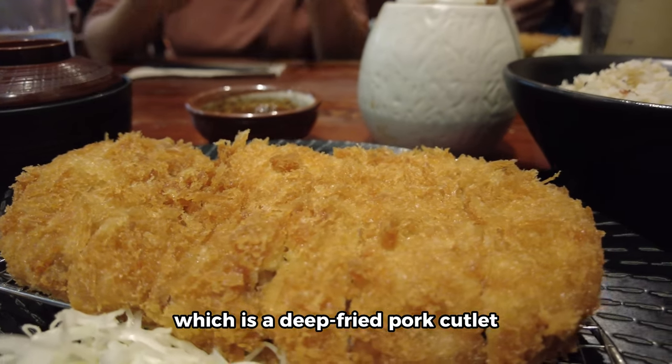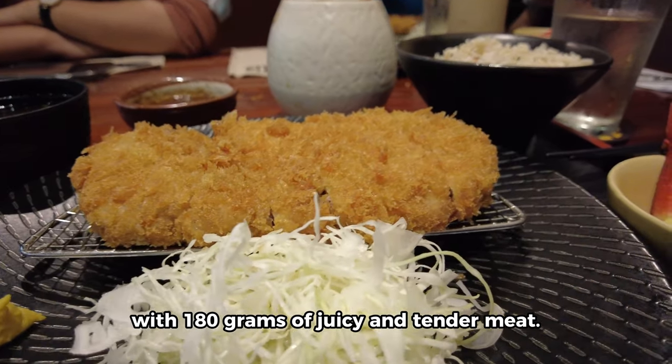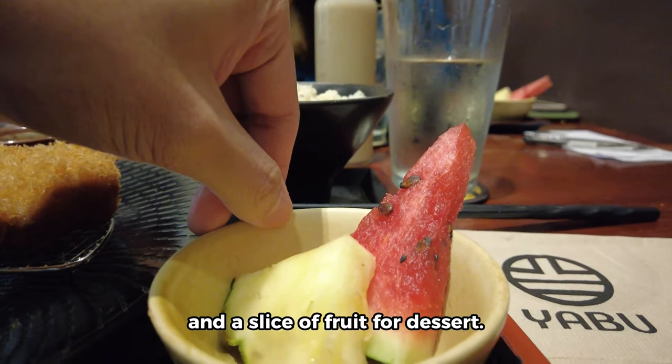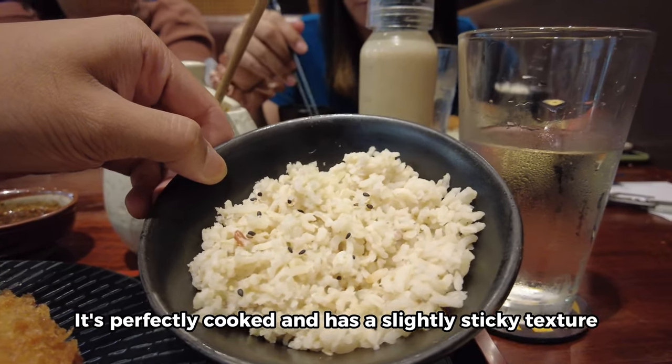First of all, let me show you what I ordered. I got the rosu katsu, which is a deep-fried pork cutlet with 180 grams of juicy and tender meat. It comes with a bowl of steaming hot rice, a side of miso soup, a generous serving of fresh cabbage, and a slice of fruit for dessert.